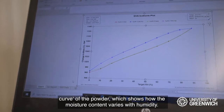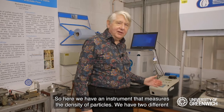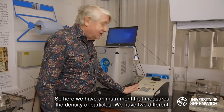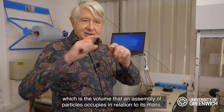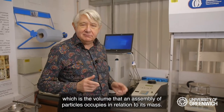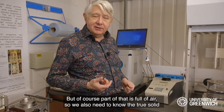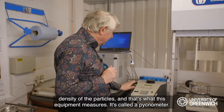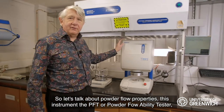Here we have an instrument that measures the density of particles. We have two different types of densities with bulk materials: the bulk density, which is the volume that an assembly of particles occupies in relation to its mass — but of course part of that volume is full of air. So we also need to know the true solid density of the particles, and that's what this equipment measures. It's called a pycnometer.